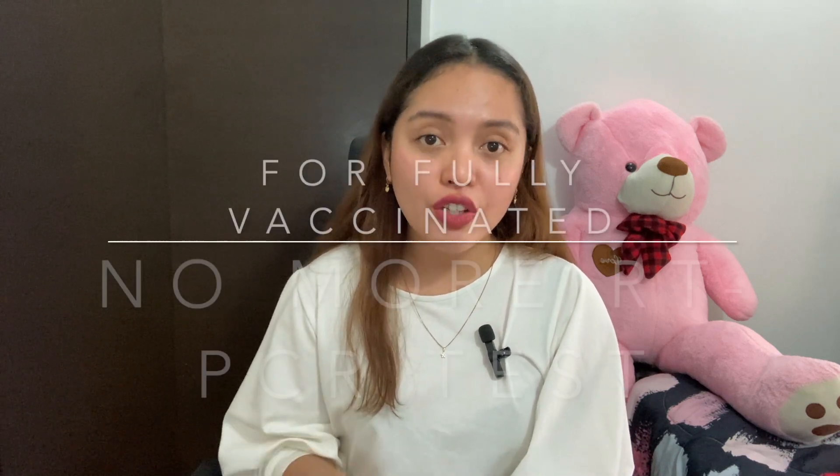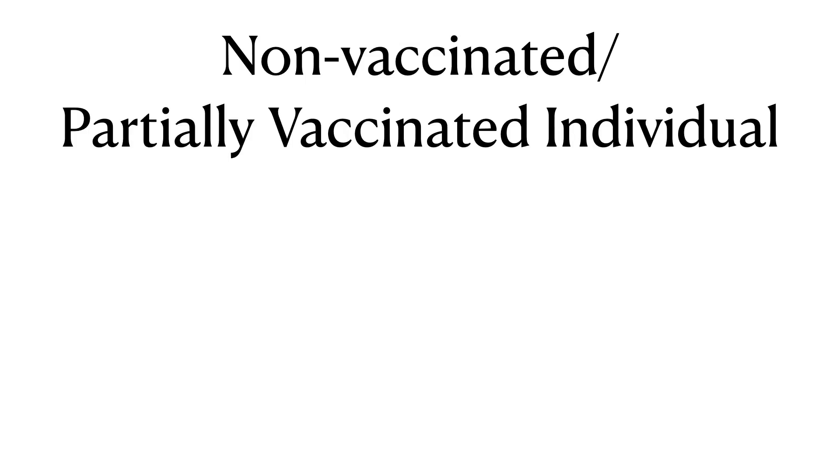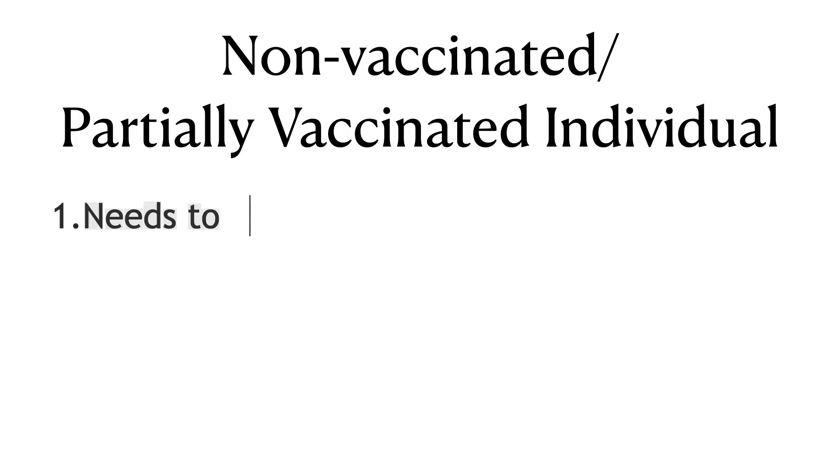Well, basically there are some requirements that have been removed. Fully vaccinated individuals are no longer required to take a COVID-19 RT-PCR test, but if you are not vaccinated or partially vaccinated you're still required to take that test. So I guess it's better to travel when you are already fully vaccinated.